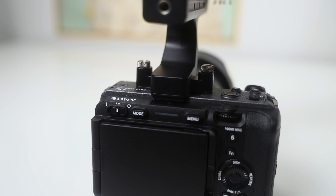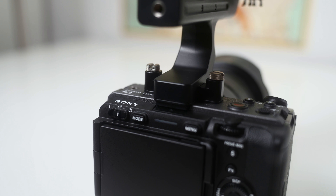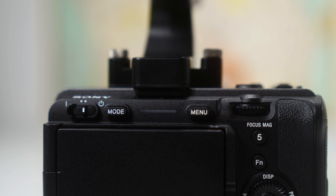The next thing that is really obvious is the lack of an EVF on the FX3. Depending on your shooting style this might be a good thing or a bad thing. Obviously if you're filming in a studio or flying the camera on a gimbal you're not going to notice the lack of the EVF. But if you're someone like me who films weddings and documentaries you probably aren't going to need the EVF until you need the EVF.